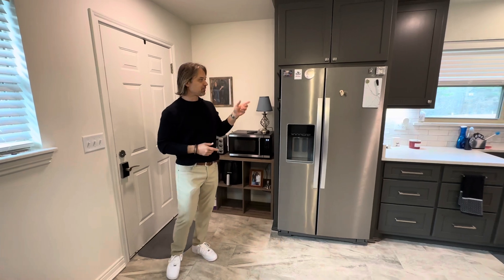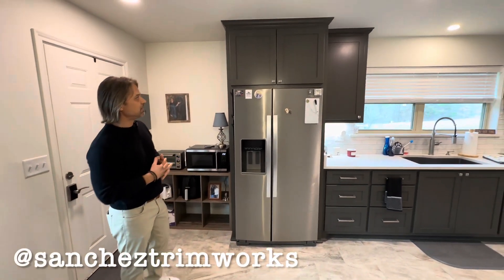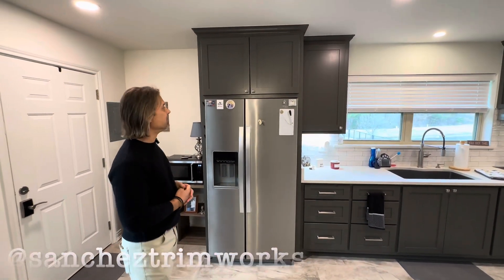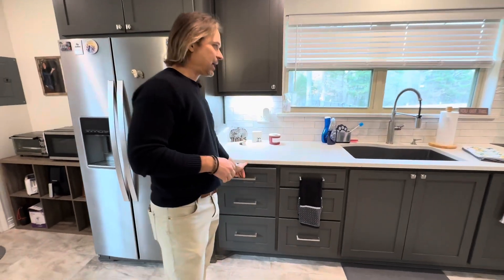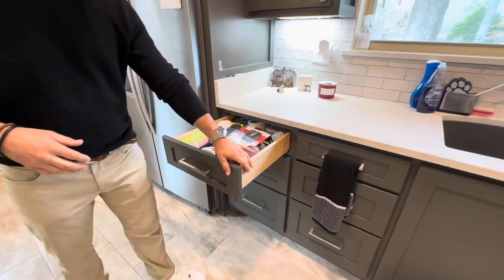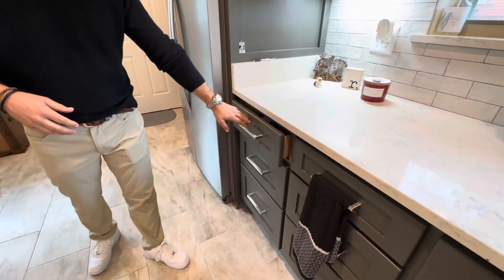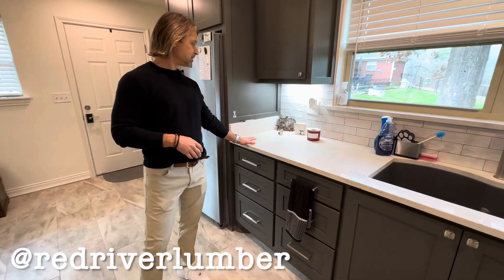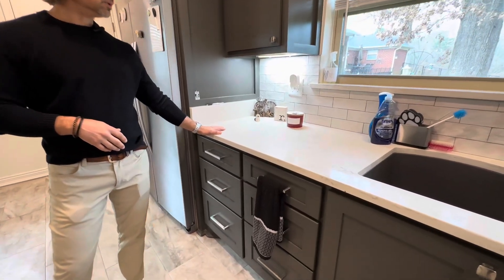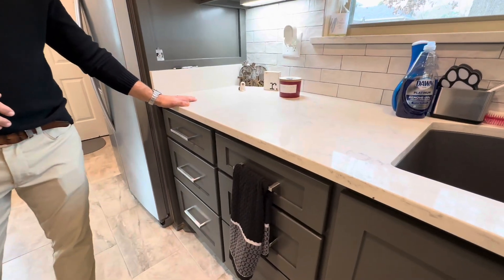It looks really good. We've got Chris Sanchez to thank for our cabinets — he did a really good job. This is our normal cabinetry with soft close dovetail drawers, everything on soft closers. Red River Design Center helped us out with these beautiful quartz countertops and we appreciate their help.